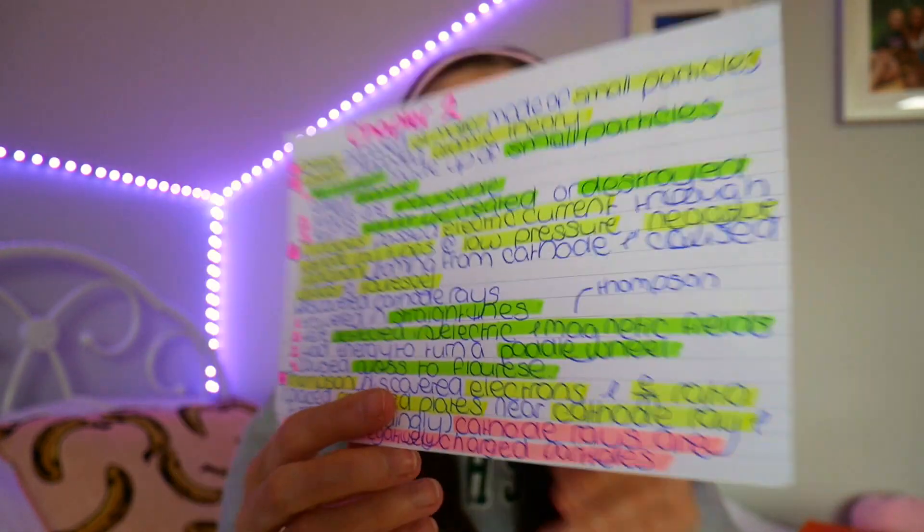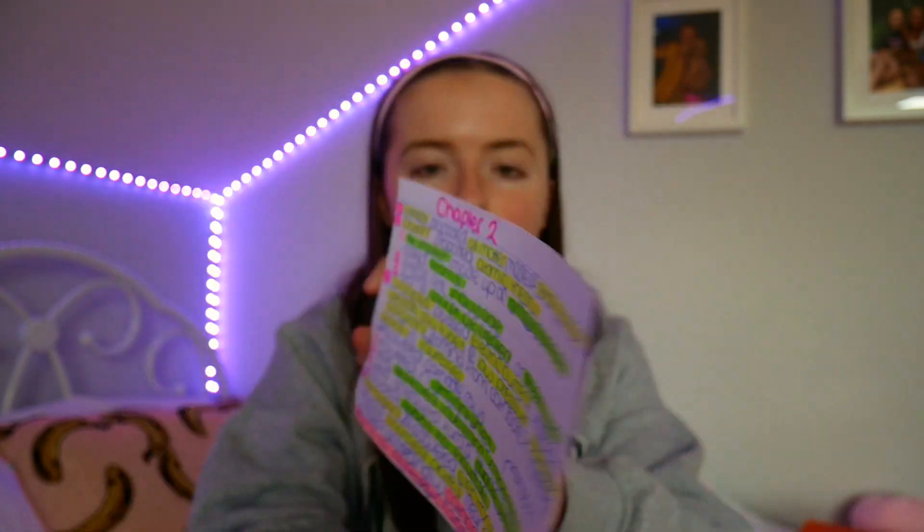For example, this is my flashcard on chapter two, which is like the history of the atom, and I have them labeled from one to eight about all the things I need to know. When writing flashcards, you need to write them as though you're answering an exam question. You need to know those chemistry exam questions inside and out — like every other science, they are so repetitive. For example, about Dalton the scientist: you do not need to know his first name, what he looks like, or his date of birth. You need to go onto Study Clix or wherever you get your exam questions, figure out what they ask on Dalton, and write down exactly what you need to know — which is literally that he proposed atomic theory and what atomic theory states. That is it. All of your flashcards should be based around what they ask in the exam.